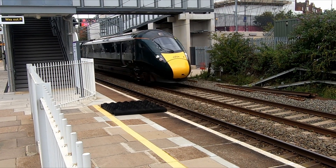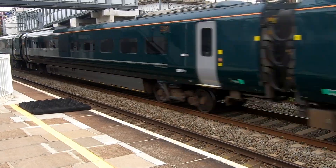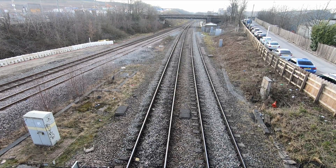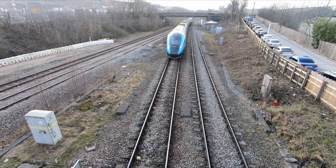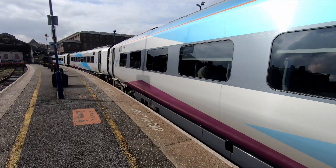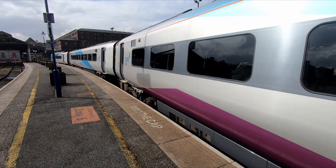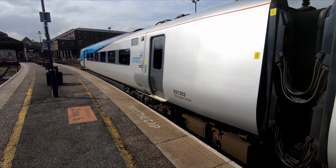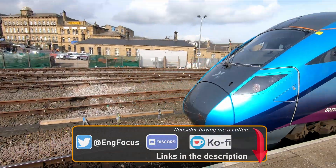The story of the Intercity Express programme is well documented and hasn't been without its critics, but it's true to say that they have transformed travel across the country and have allowed train operators to make use of electrified lines while serving lines which have not yet had wires installed. This does mean that five-car sets have to carry around three big diesel engines slung underneath each of the three middle trailer cars. However, the ability to switch from being powered by 25kV overhead wires to diesel has been critical, given the glacial pace of electrification in this country.